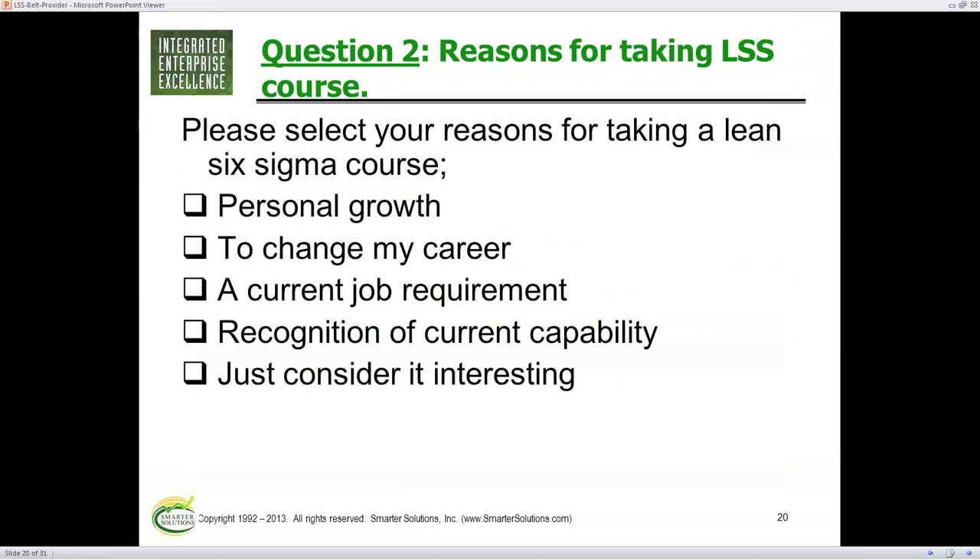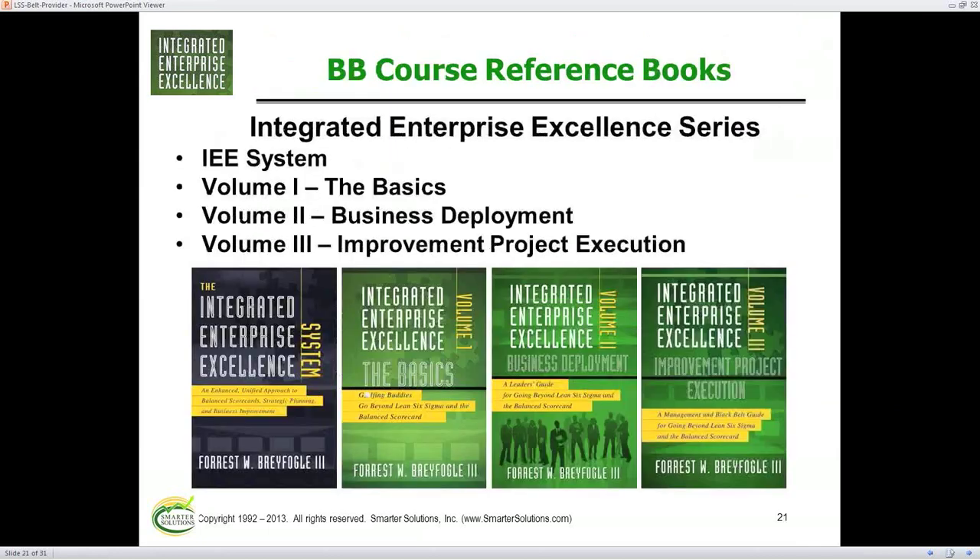We have another question — somebody interested in the course wants to know: should they get a statistics course before applying to Smarter Solutions' black or green belt? What are the prerequisites for taking a class?